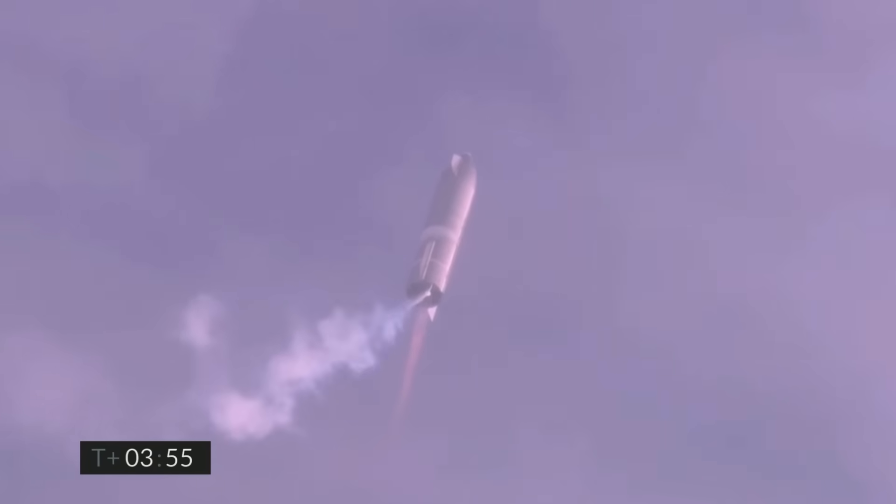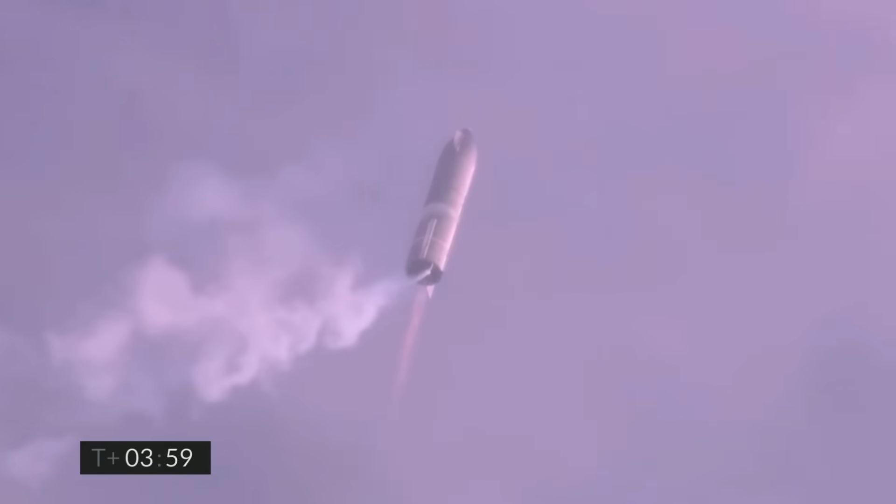Coming up on T-plus 4 minutes, we're at 10 kilometers. We've gone into the hover. We're still being powered by the single Raptor engine.